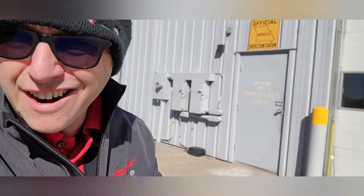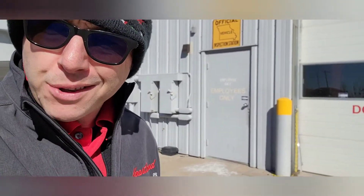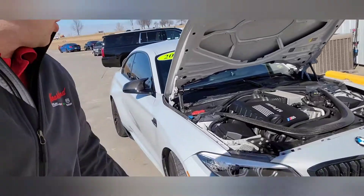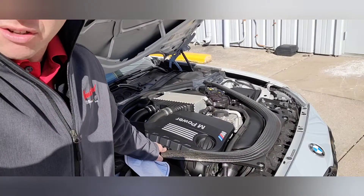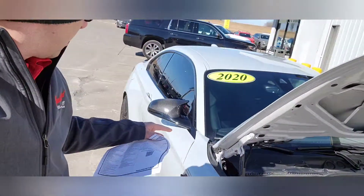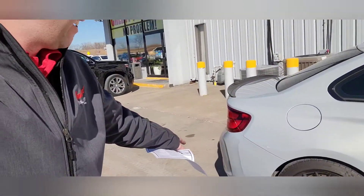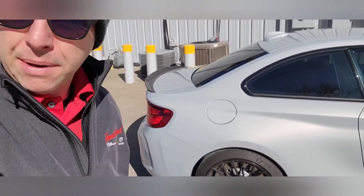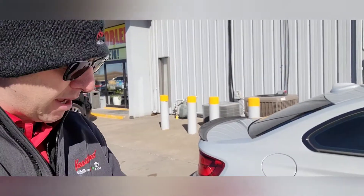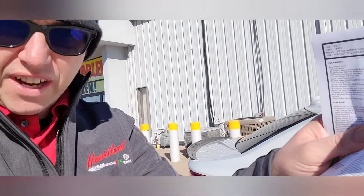I'm looking at the window sticker right here. I don't really know a lot about these BMWs, but according to what that smart guy said, this thing right here — you see this giant cross brace — they have this added into it, and some other fancy stuff going on back here to make this thing handle. This one has got the Harman Kardon surround sound system in it, plus a bunch of upgraded features.